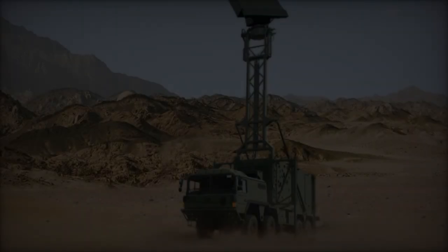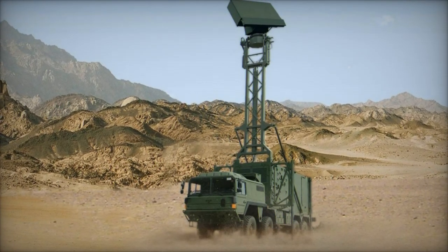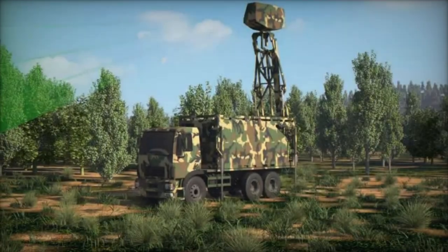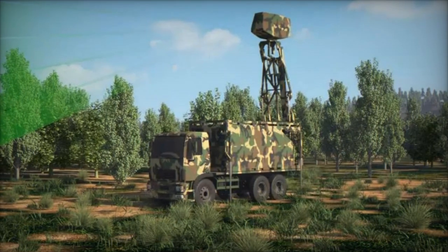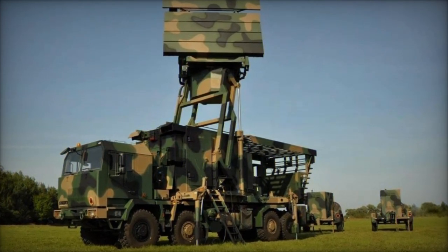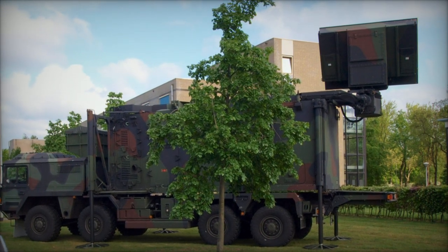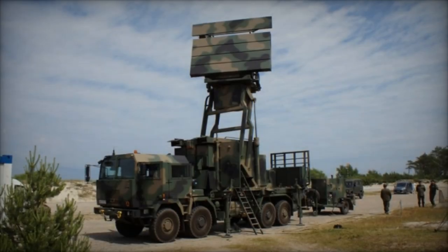Originally launched in 2021 for naval applications and expanded to land use in 2022, the Quadome radar offers rapid and accurate capabilities to naval, military, and security forces alike. Its versatility lies in its ability to excel in multi-mission surveillance and target acquisition, operating in dual mode with an active electronically scanned array (AESA). This technology enables quick and precise detection and tracking of targets of various speeds and sizes, significantly reducing operator workload and increasing overall efficiency.